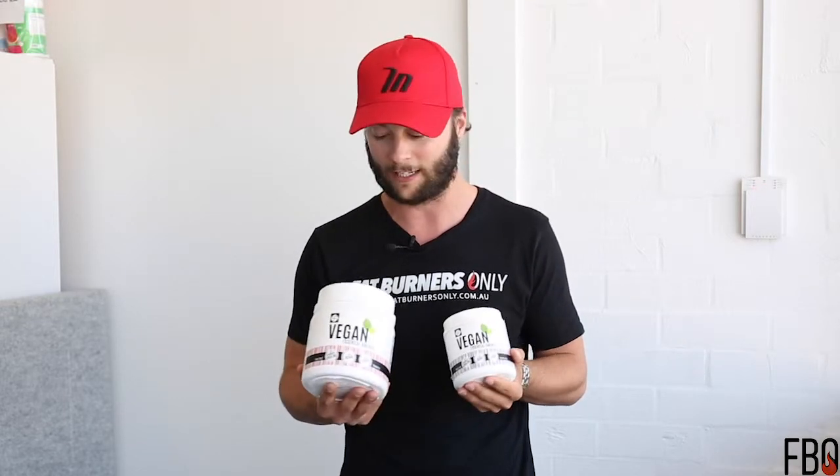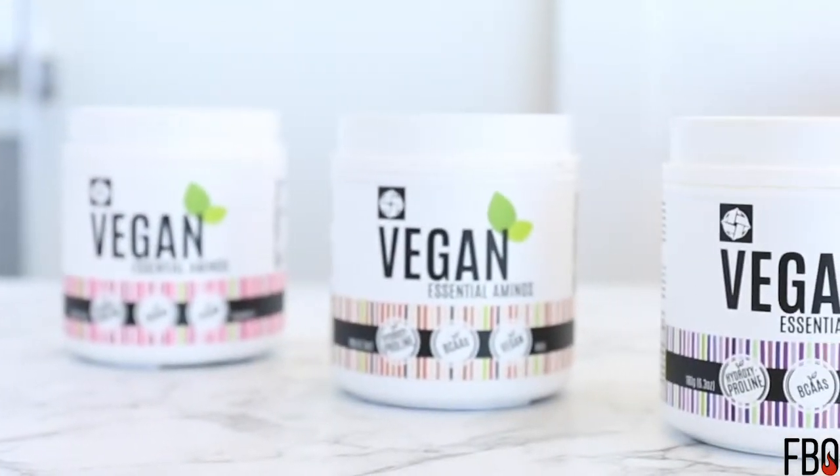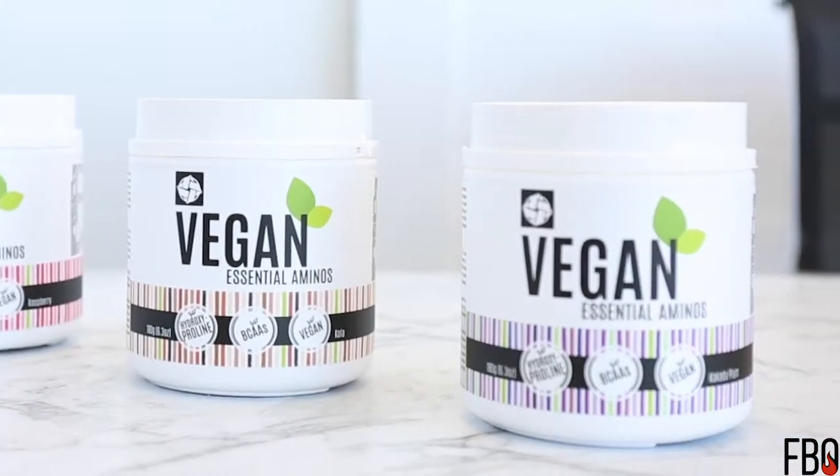Vegan aminos are also great for muscle recovery — giving the body the building blocks to recover. You drink it during your training session. This product doesn't take any blood away from your working muscles as it's instantly digested, and it causes recovery and energy to train. It's perfect for vegans and vegetarians but it's also perfect for everybody.